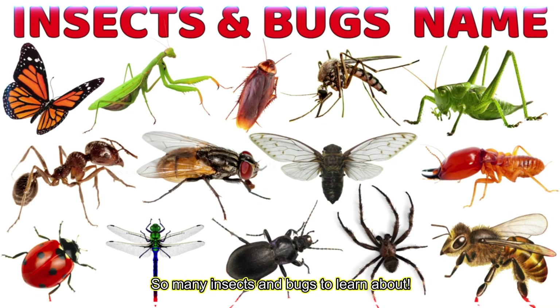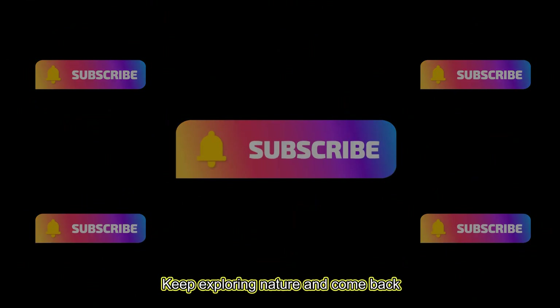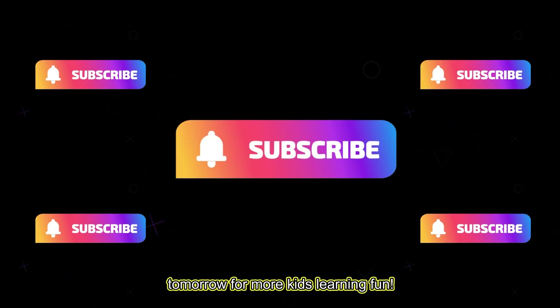So many insects and bugs to learn about! Keep exploring nature and come back tomorrow for more kids learning fun!